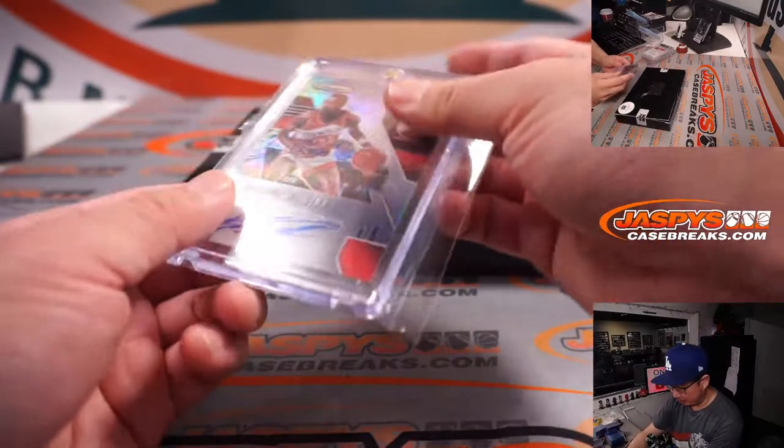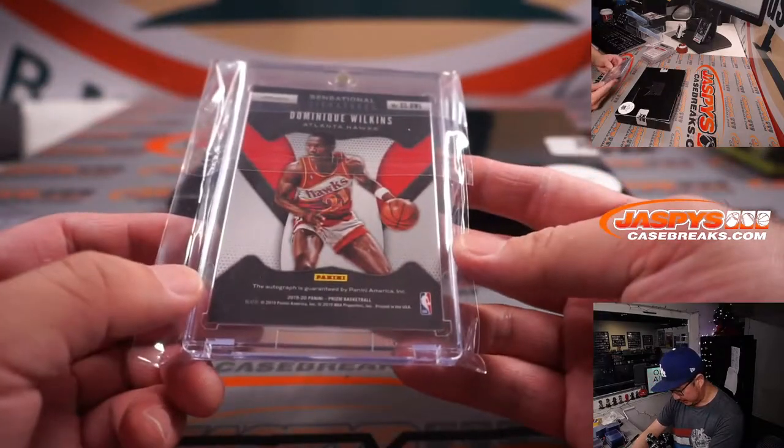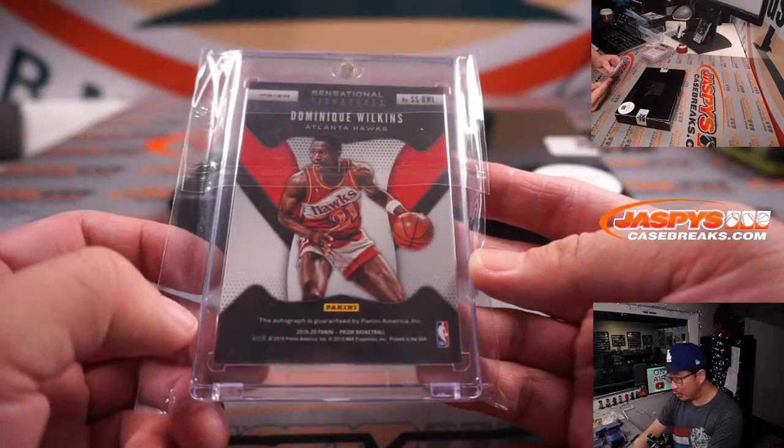All right, second box, another four hits. Nice. Sensational Signatures — Dominique Wilkins. From Panini Prizm Basketball.